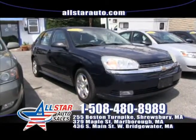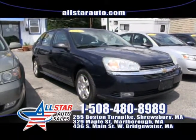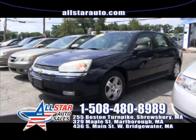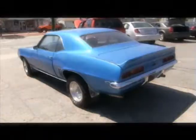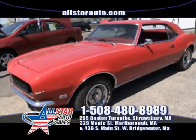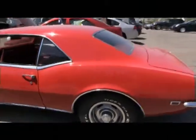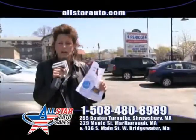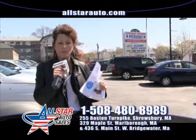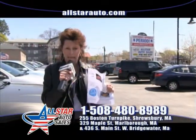Up next at All Star Auto Sales, we have this 2004 Chevy Malibu Maxx, fully loaded, automatic, comes with alloy wheels, leather seats, heated seats, and a premium sound system. Also here in Shrewsbury, we also speak Spanish, so don't feel shy, come right down. We're doing a raffle for a 1968 Camaro RS in support of Sophia's Fund, which supports pediatric cancer. Tickets are $100 apiece — first prize is a 1968 Camaro or $15,000 cash. That ticket also gets you into our 2013 October Halloween Bash at Fenway Park. Call 508-480-8989 and ask for sharing.